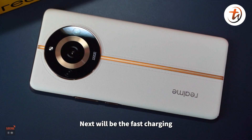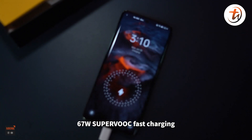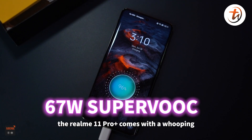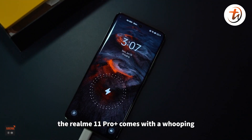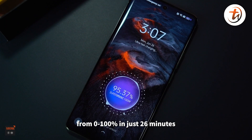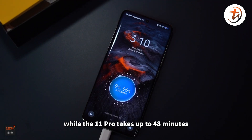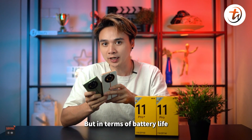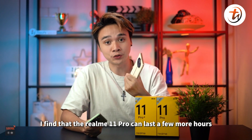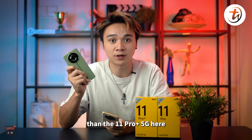Next is fast charging. The Realme 11 Pro only comes with 67W SuperWatt fast charging, while the Realme 11 Pro Plus comes with a whopping 100W SuperWatt fast charging, which can charge from 0% to 100% in just 26 minutes, while the 11 Pro takes up to 48 minutes. In terms of battery life, the Realme 11 Pro can last a few more hours than the 11 Pro Plus.